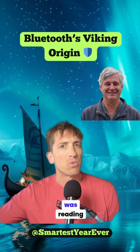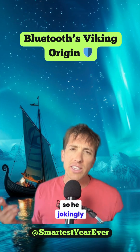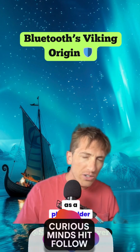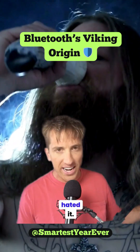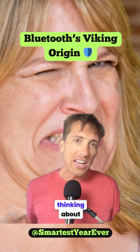One engineer, Jim Kardach, was reading about that same Viking, so he jokingly pitched the name Bluetooth as a placeholder to unite devices like the king united his people. And right away, everyone hated it. They're like, that is disgusting. The PR team's like, that is gross. I don't want everyone thinking about a rotting tooth.